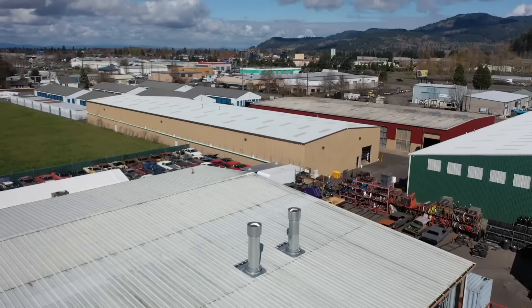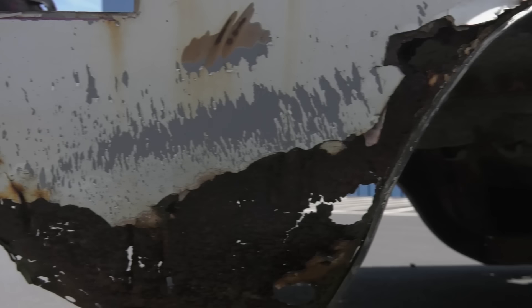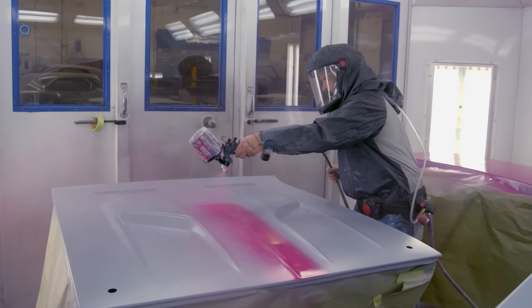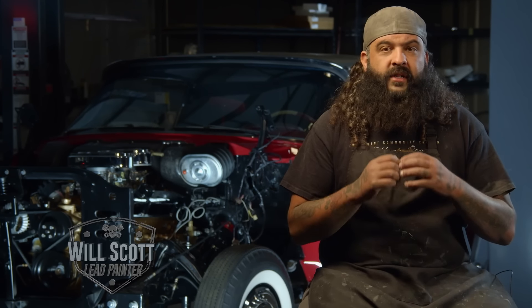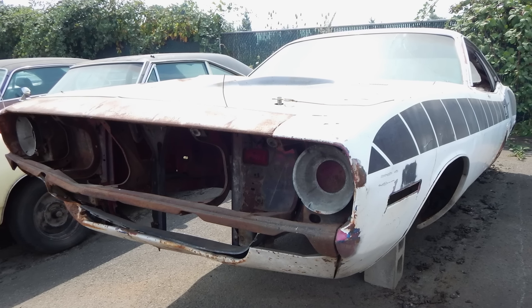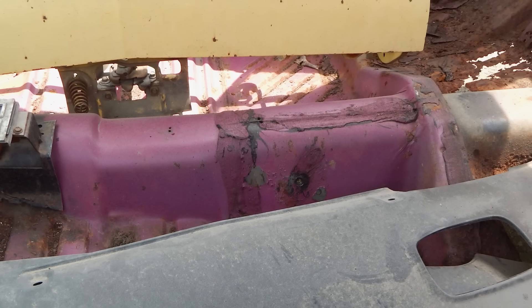Will is getting ready to paint a Moulin Rouge FM3 1970 Cuda 340 automatic car. This is the very first pink car we've ever painted. I'm pretty excited. We've got a 1970 Cuda here, which is my favorite car, and on top of that, it is pink. Somebody back in the day painted the car white, but there was still a lot of original pink in there that you could see, so when it came time to color matching, you had a great reference for it.